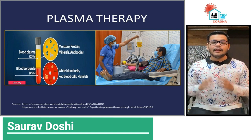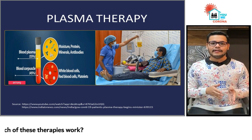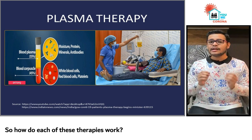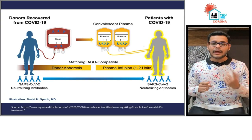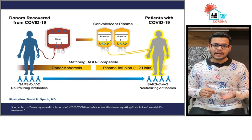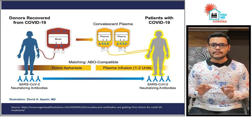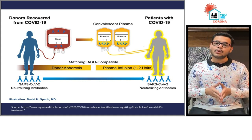Plasma therapy involves infusion of plasma collected from patients who have recovered from a particular disease to any patient who is currently suffering from the disease. The theory goes that the donor plasma will contain antibodies because the donor has recovered and has gained immunity for this disease. These antibodies will help the patient currently suffering by directly neutralizing the impact of the pathogen. The therapy was previously successfully used against SARS-CoV and MERS.